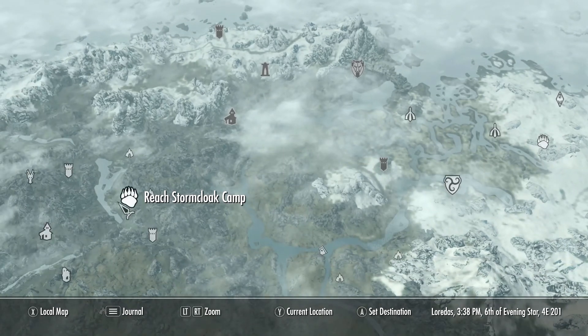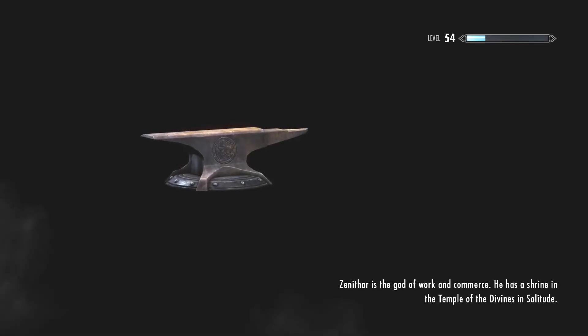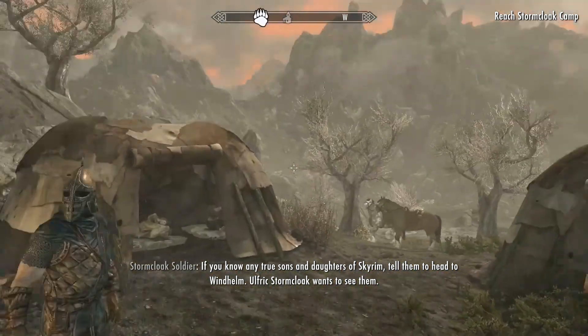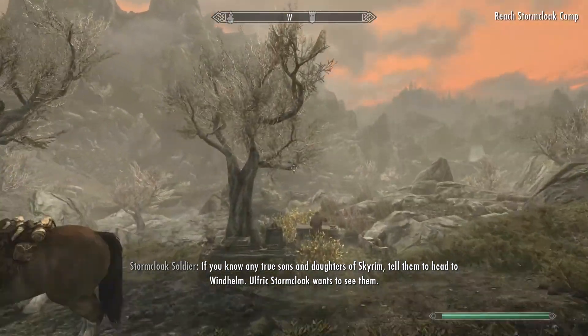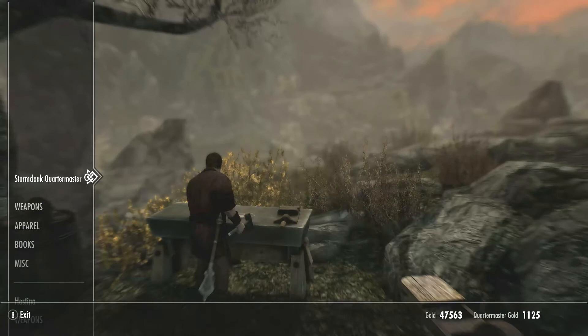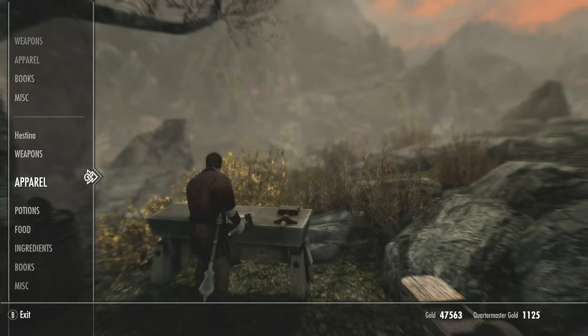I'm gonna show you a good way to sell items in Skyrim. You should go between the Stormcloak camps and Imperial camps. The shops are always open. Just go to a Quartermaster and tell him you want to sell the items.